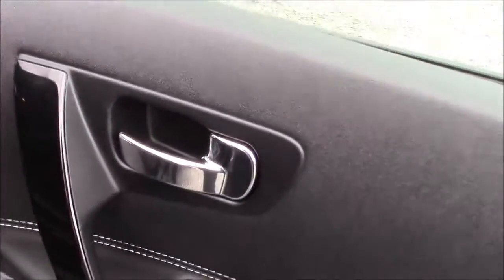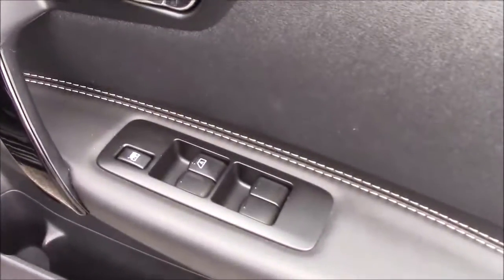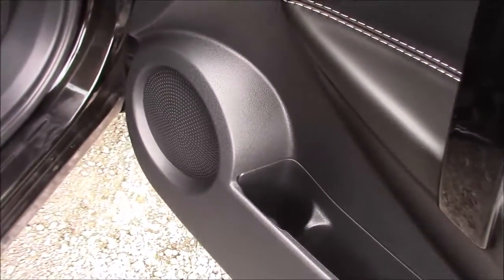Closing up the rear door and coming around to the front, once again we can see the chrome-finished handles, the electric windows, and the audio speakers on both sides.